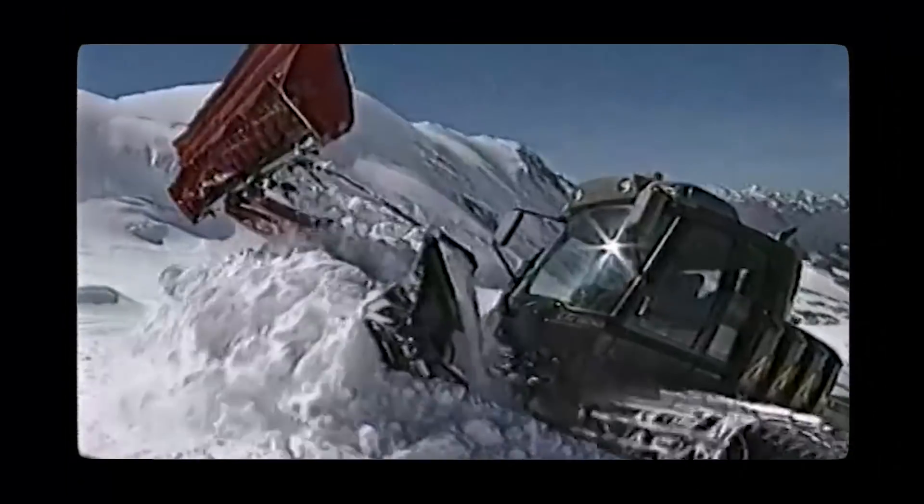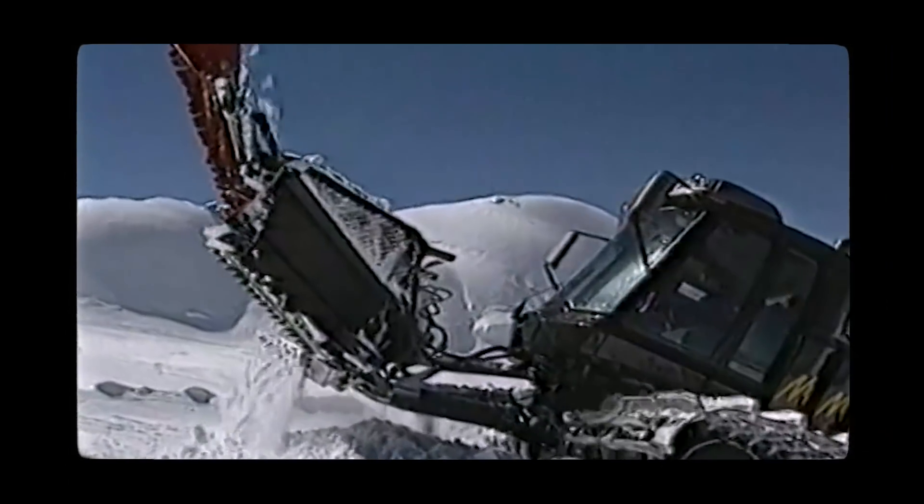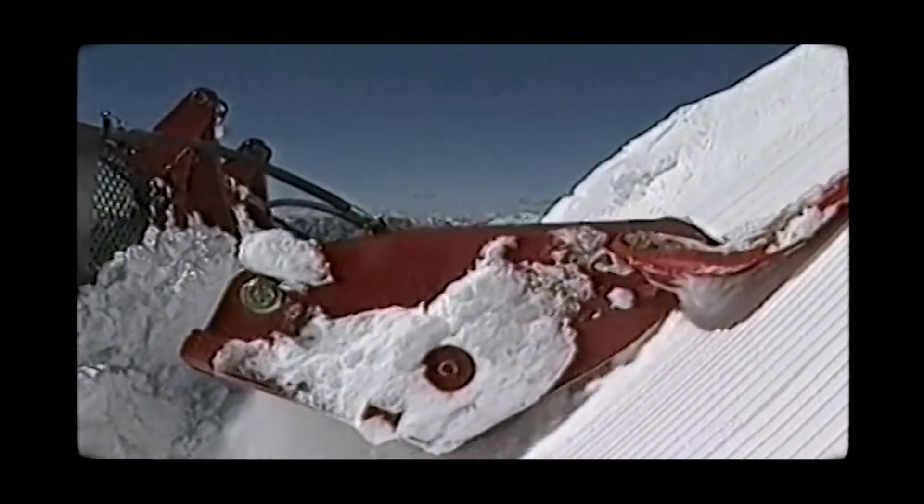Leitner presents the user-friendliness of the first snow groomer with hydraulic suspension, which guarantees the best driving comfort. The LH500 proves to be the most innovative and lightest vehicle of its size on the market.